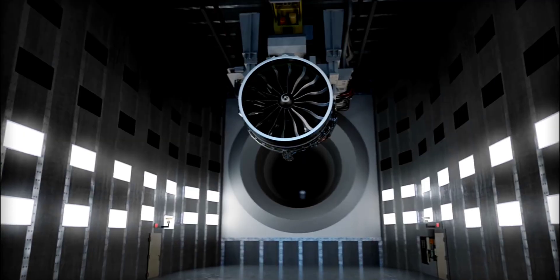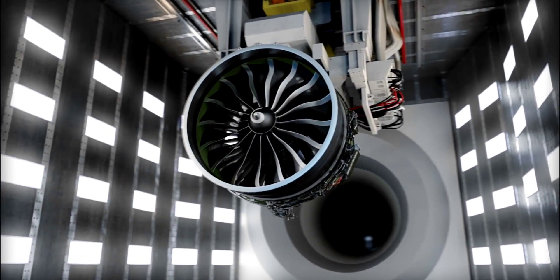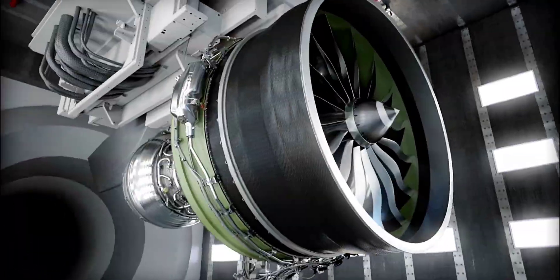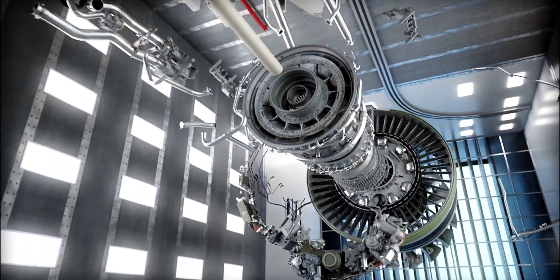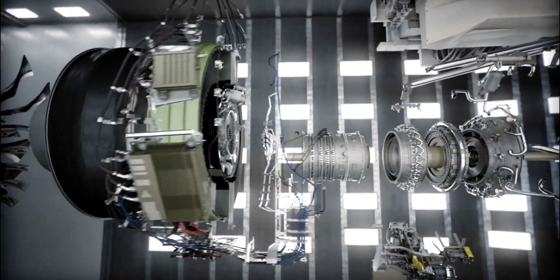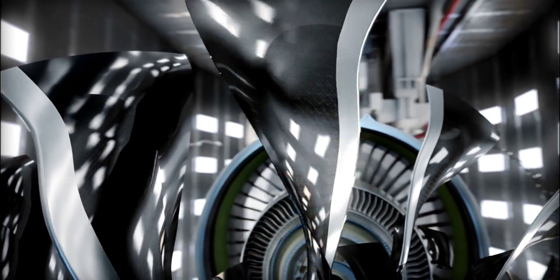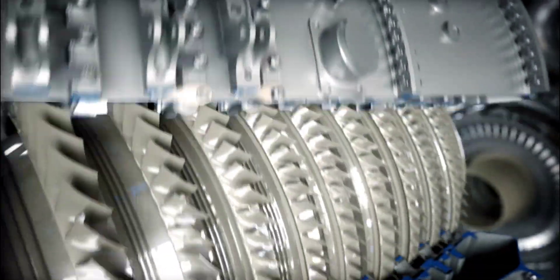Starting with the engine's physical structure, it comes in at a diameter of 134 inches — that's 3.4 meters — a huge size that helps it achieve a higher bypass ratio of 10 to 1, to go with a 60 to 1 overall pressure ratio. The engine relies on a total of 16 fourth-generation composite fan blades, 6 blades fewer than in the GE-90 engine. This design allows for maximum airflow and minimum drag, which in turn impacts fuel consumption and noise, but also delivers a 59% reduction in required cooling air.